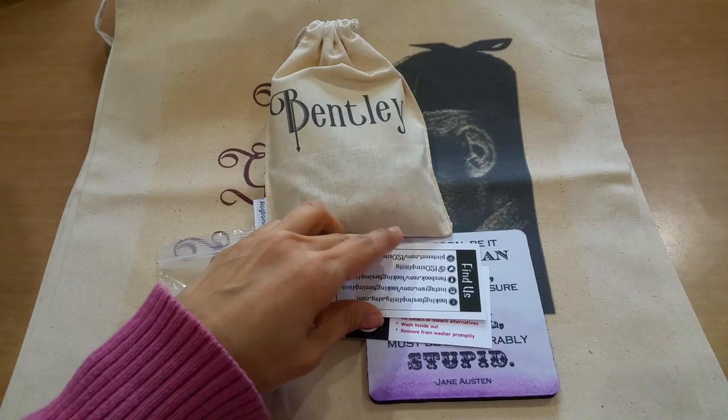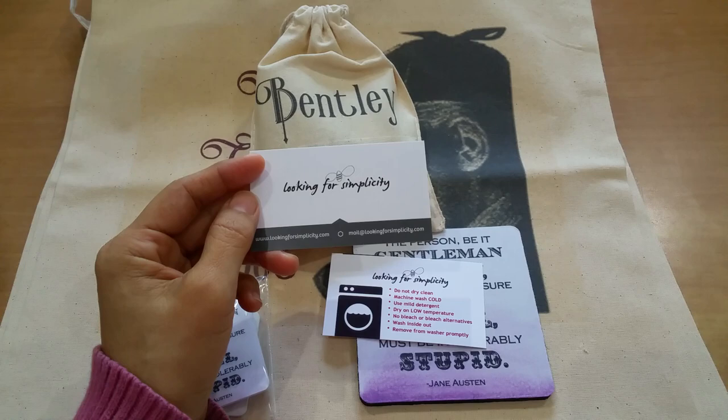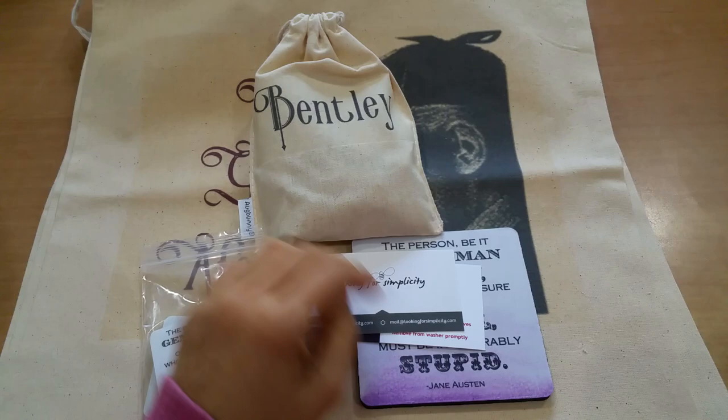Let me share with you what this is. You guys know that from time to time I do like to shop on Etsy, and there are three vendors that I really like to shop with. This is one of them — Looking for Simplicity — it's run by an awesome woman named M. She writes these personalized notes on the invoice, which I certainly appreciate. So M, if you're watching, I so appreciate those notes as well as the extra goodies you sent.